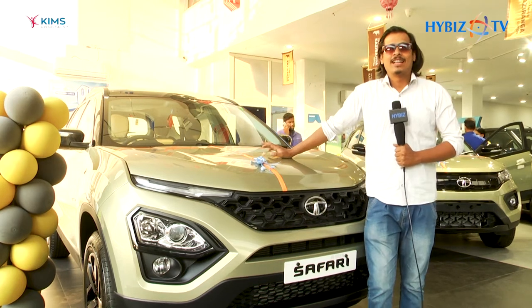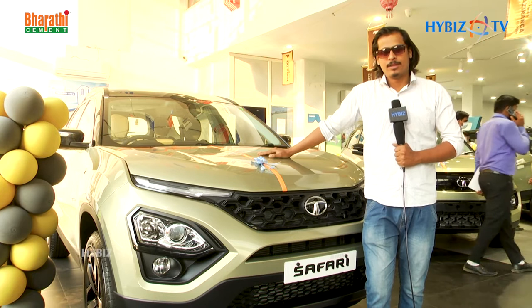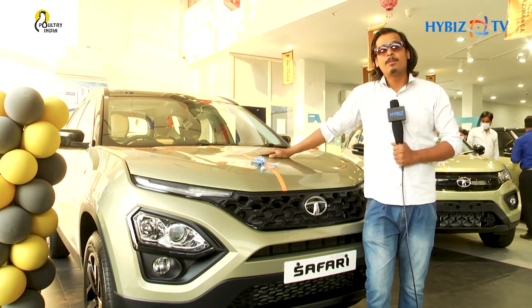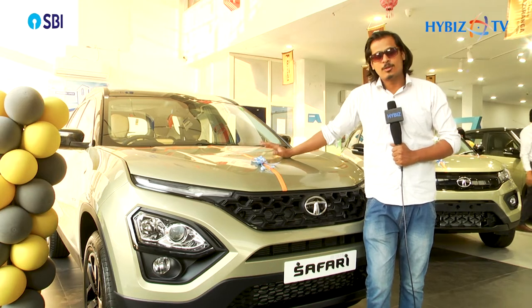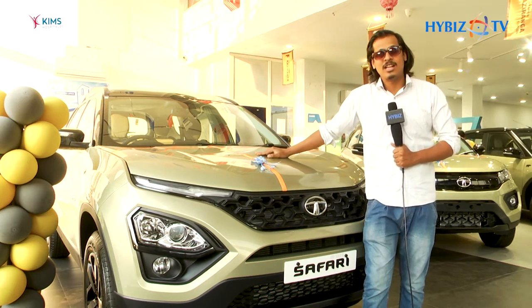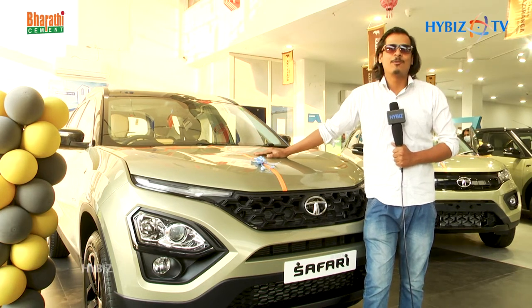Today we are at Venkatramana Motors in Gachiboli, and we have the Tata Safari — the Untamed Kaziranga Edition. I'm going to explain the complete details of the Kaziranga Edition, so let's get into the video.